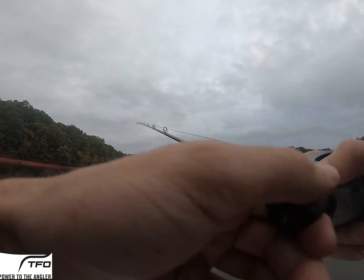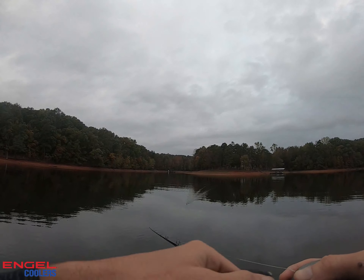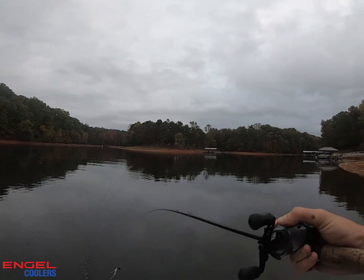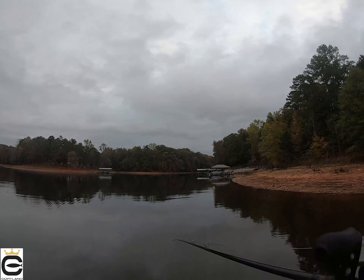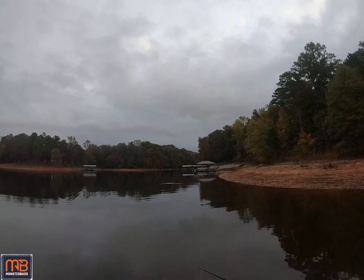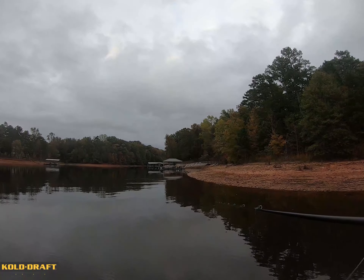All right, day two of practice. A little update from day one — we figured some things out. The shad in the back of the pockets are really small, so I downsized on a lot of baits today. We're trying a different part of the lake today. Yesterday was more of let's go in one creek and see if I can figure out how to catch them and take that throughout the entire lake. Did okay yesterday, I really wish it was a little better, but I'll take it.